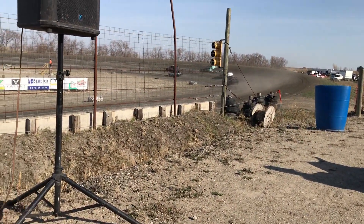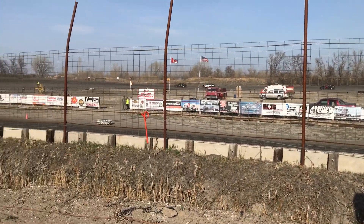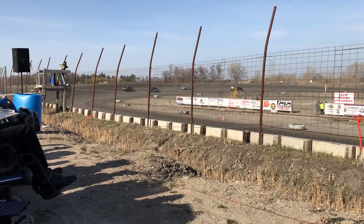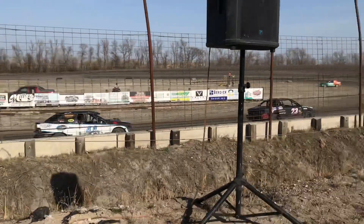Oh, and around there is the spin of Shane Reithill. He is going to get it going — roll it down the track. He's got lots of time still, and the caution is out. Not the way you want to start the feature.